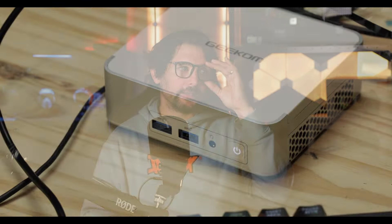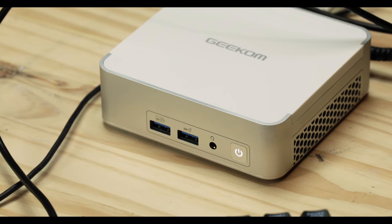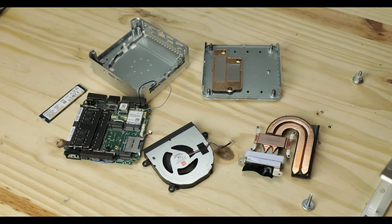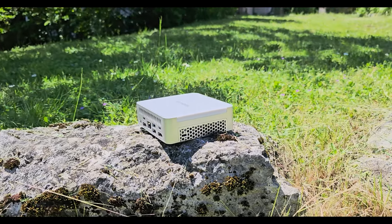Things are changing in the mini PC world — that's a fact. What used to be a more niche, weird little segment is maturing into a real quality segment of home computing, and the XT12 is probably the first product I have reviewed that really drives that point home.